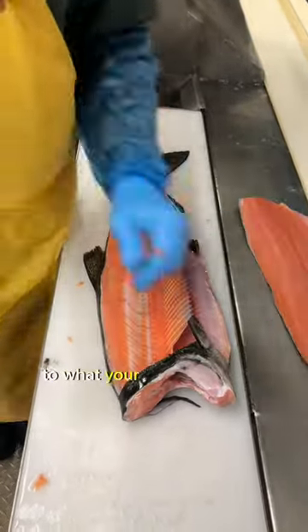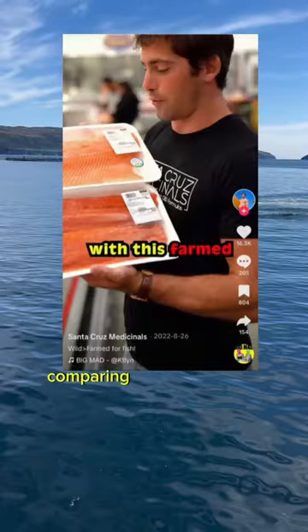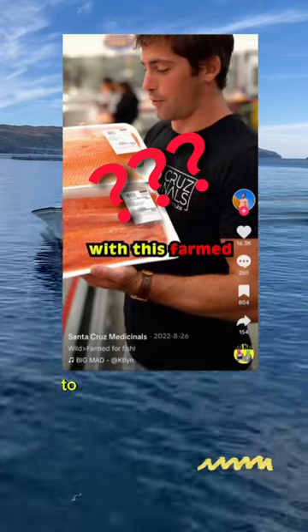At the end of the day, it really comes down to what your specific market is selling. But I'm really sick of fear mongerers online comparing farmed Atlantic salmon to wild Chinook salmon.